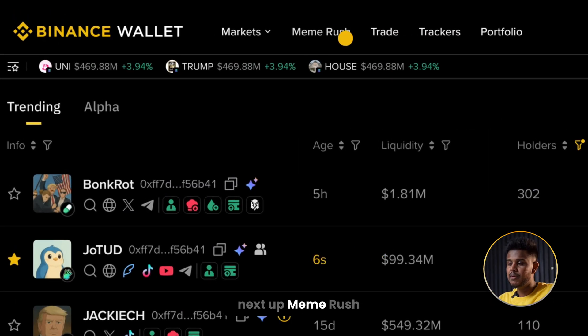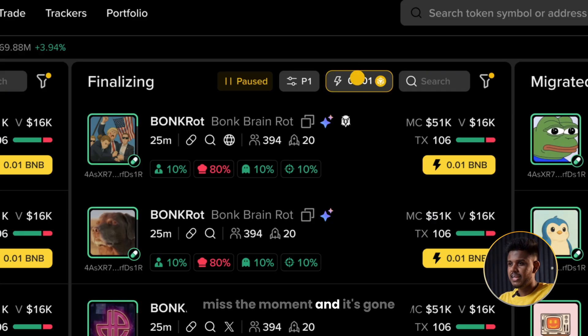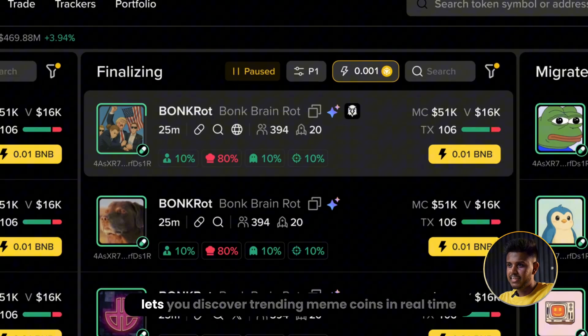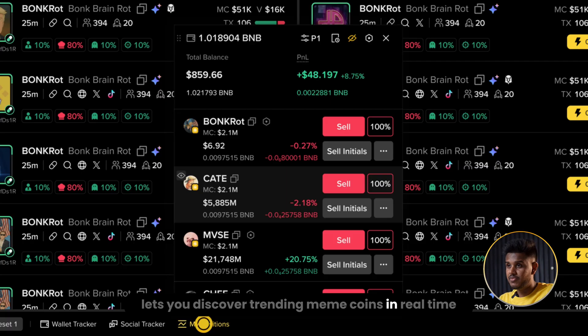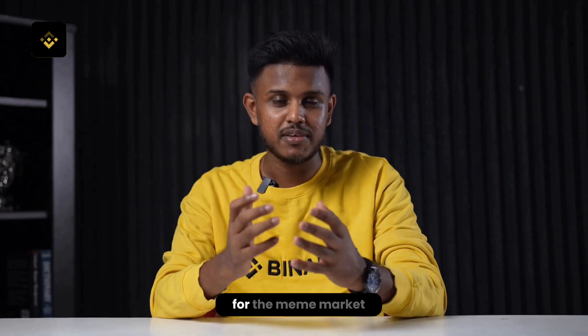Next up: Meme Rush. We all know meme coins move fast — miss the movement and it's gone. This feature lets you discover trending meme coins in real time, buy instantly, and track your positions without leaving the page. It's like having a live radar for the meme market.